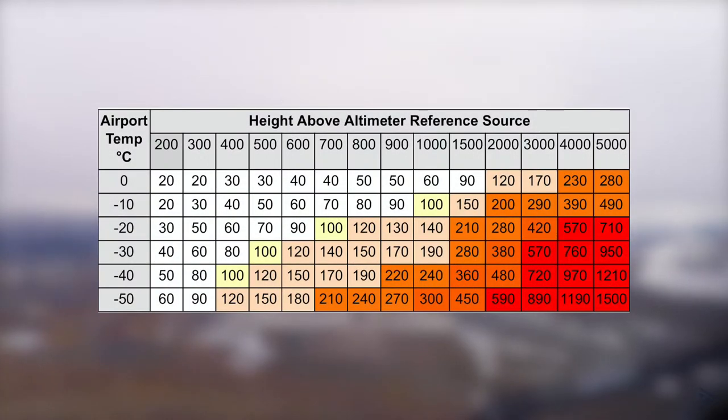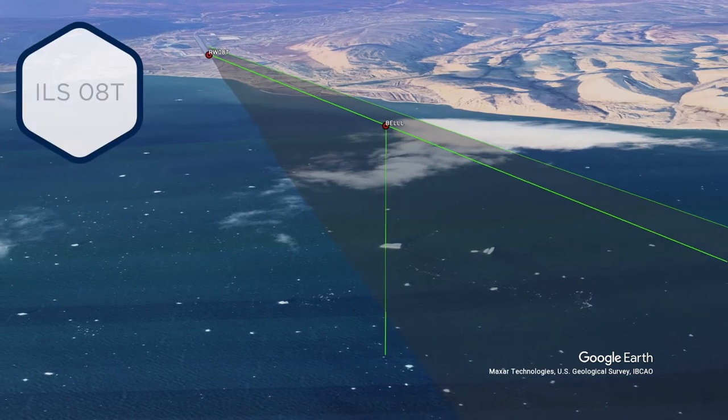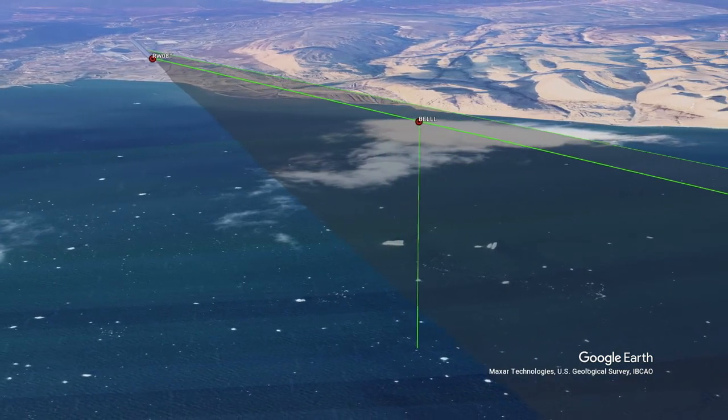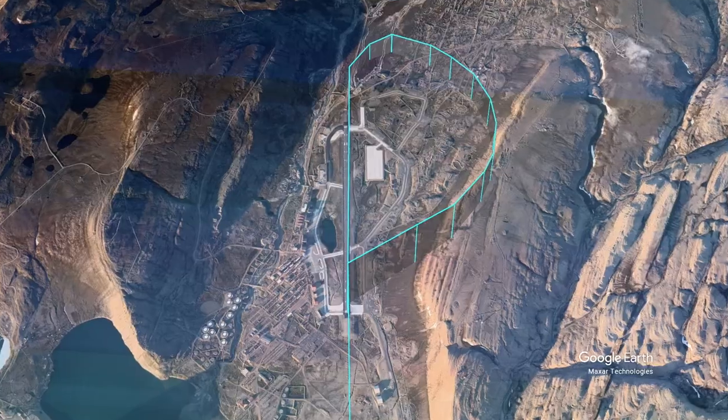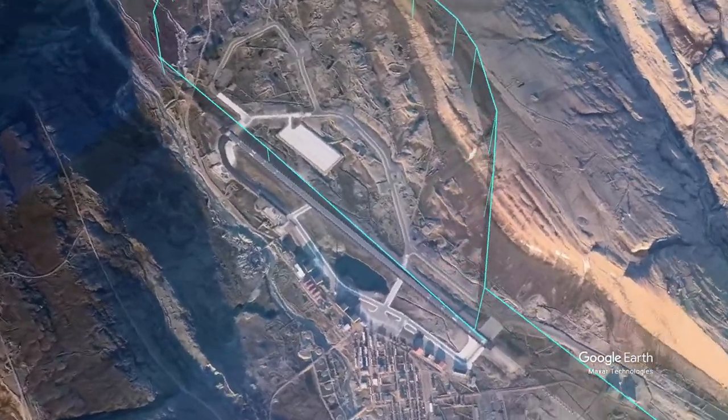None of the procedures are corrected for cold temperatures. This is crucial in extreme environments like the Arctic, so make sure to add adjustments to avoid contact with terrain. The ILS approaches have a low final approach point of just around 1,500 feet AGL and a non-standard missed approach procedure that goes up to five percent.